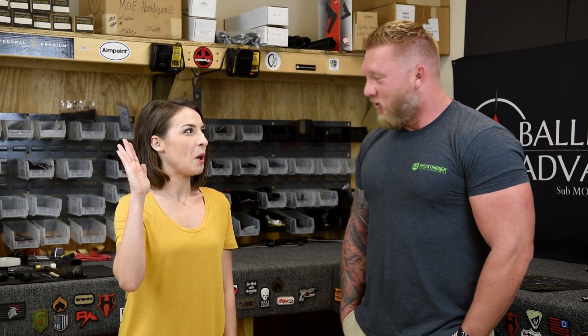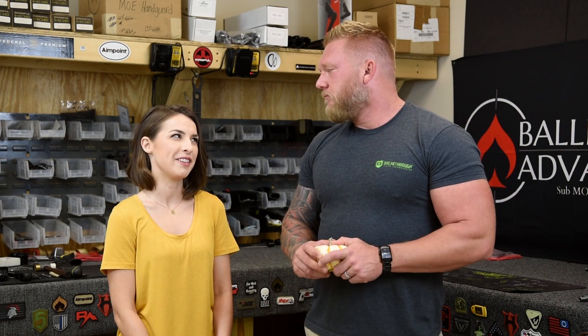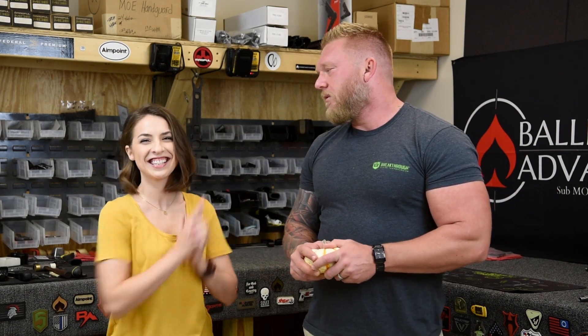I have a follow-up question: does the muzzle device affect accuracy? It can. The rare times we get a return or someone calls in with an accuracy report, the first thing we tell them is to remove the muzzle device and shoot the barrel without anything on it. That's a good process of elimination to figure out if there's something wrong with the barrel or the muzzle device.